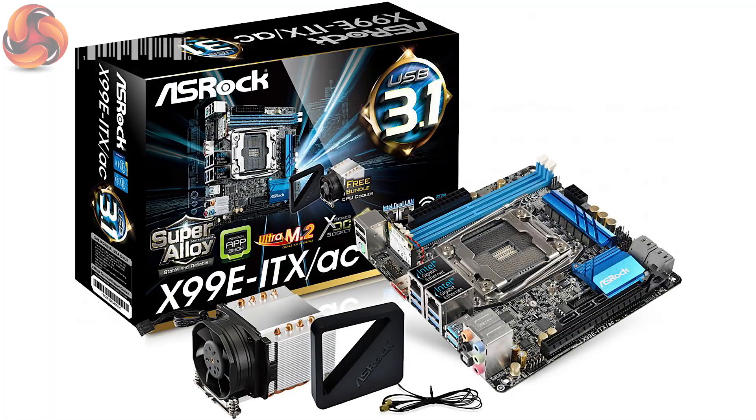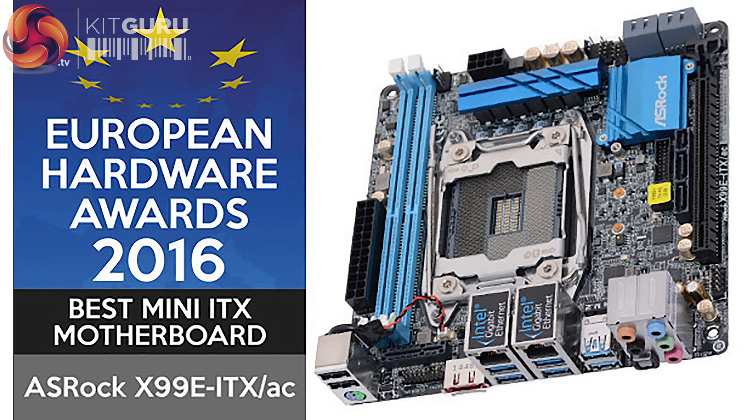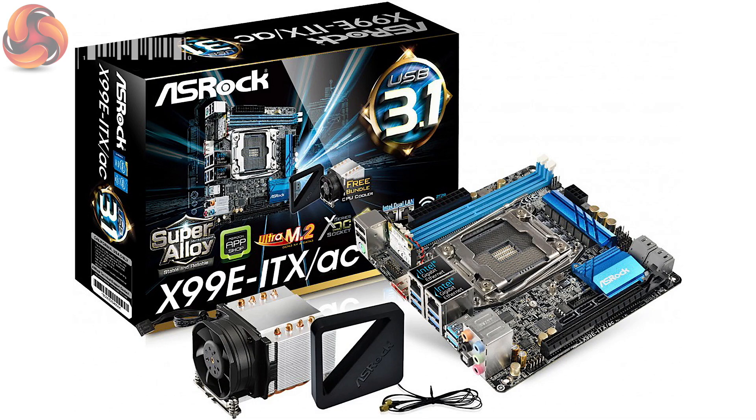I'd say the best feat of engineering motherboard that I've worked with in a long, long time was ASRock's Mini-ITX, the X99E-ITX-AC. If I had to pick a favourite — the one I liked working with the most, the one I was most impressed by the engineering — it would have to be ASRock's Mini-ITX motherboard. The two restrictions were two memory modules and the slightly peculiar ILM mount.